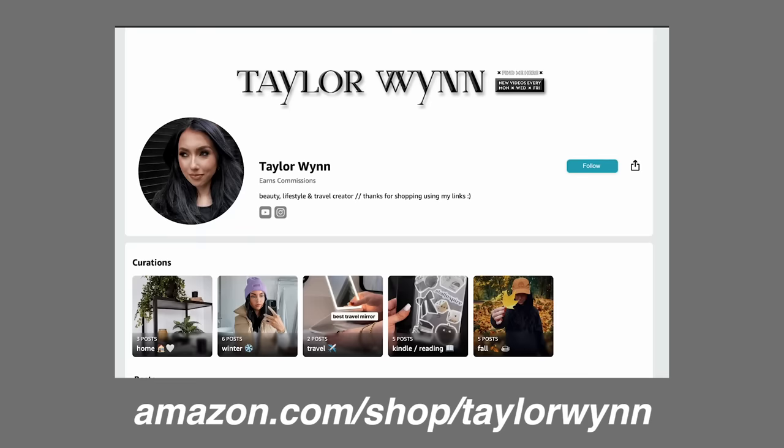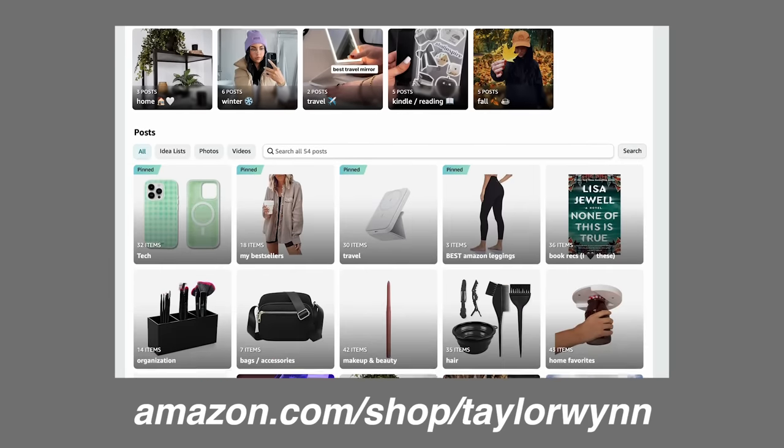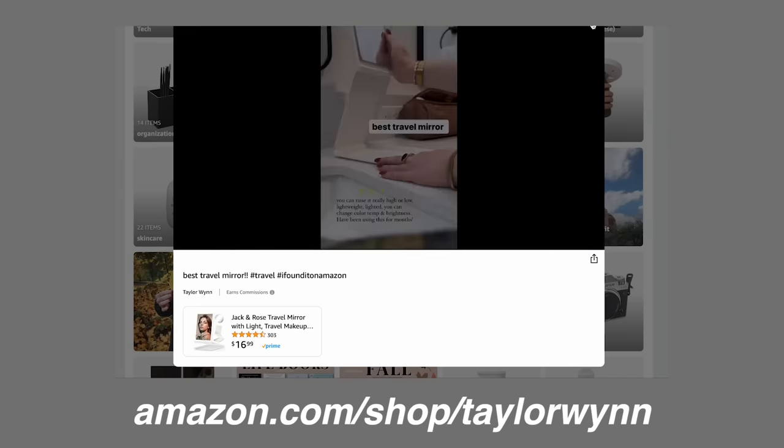I have an Amazon storefront which has all my recommendations. If it's in my storefront, it's something that I love and recommend. I have it all broken down by category. If you shop through my Amazon storefront or links down below, thank you so much for supporting my channel. Those are affiliate links so I make a small commission.